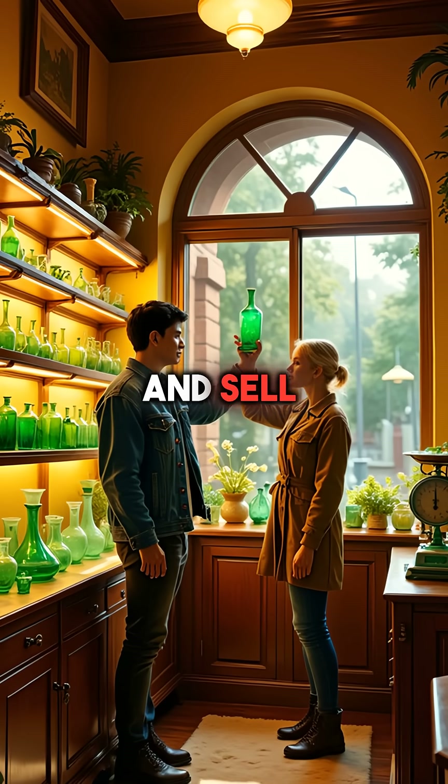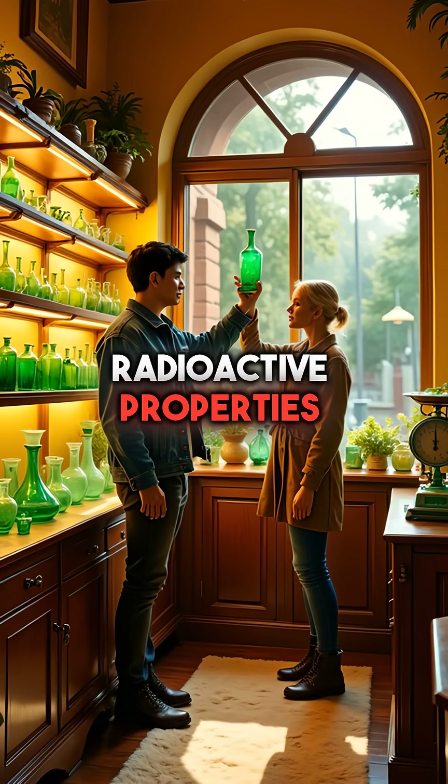Today, collectors still buy and sell these pieces, often unaware of their radioactive properties.